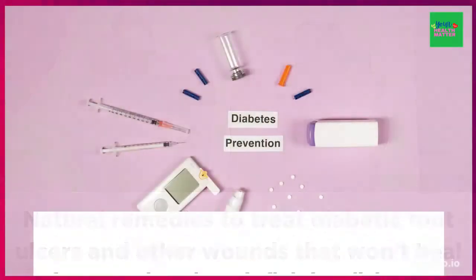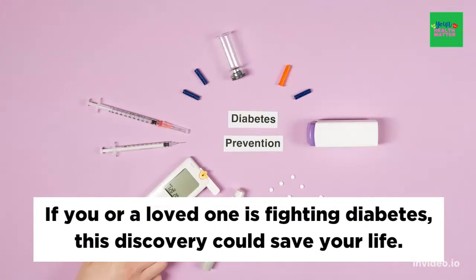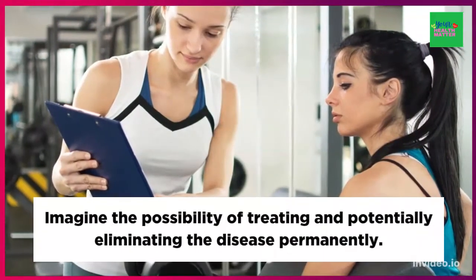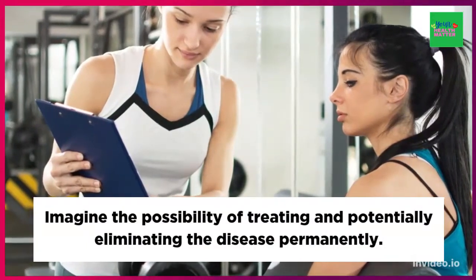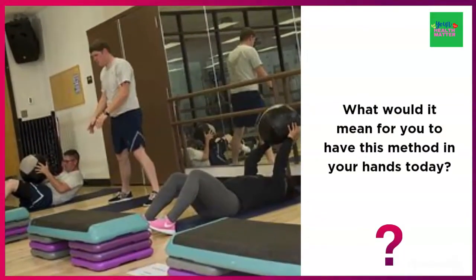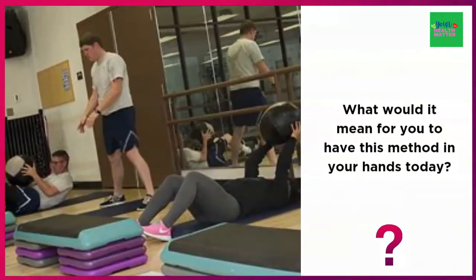If you or your loved one is fighting diabetes, this discovery could save your life. Imagine the possibility of treating and potentially eliminating the disease permanently. What would it mean for you to have this method in your hands today?